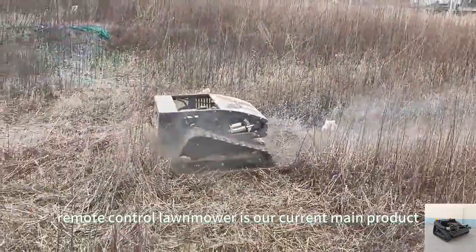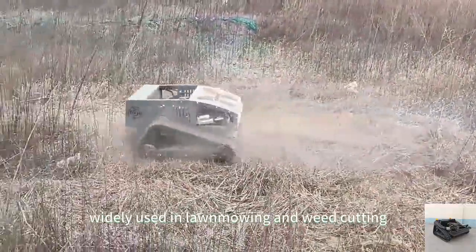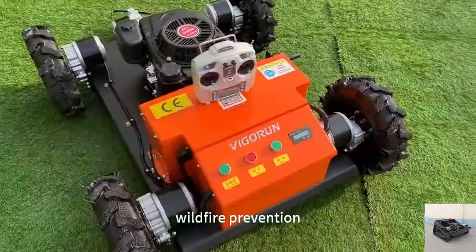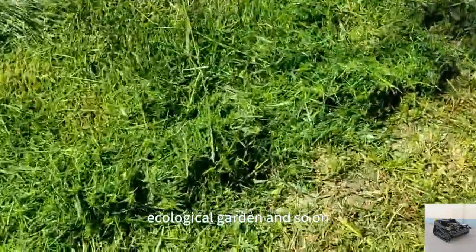Remote-control lawnmower is our current main product, widely used in lawn mowing and weed cutting, suitable for orchard, steep incline, front yard, wasteland, wildfire prevention, ecological garden, and so on.